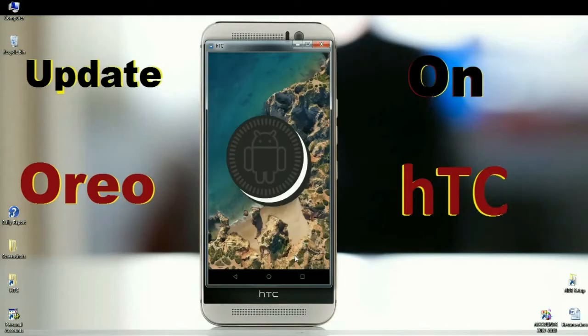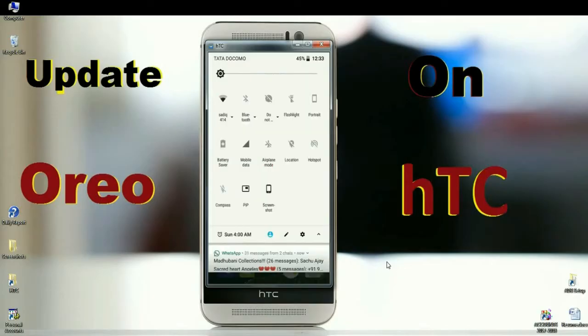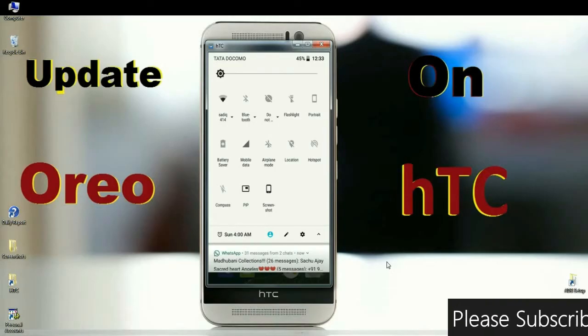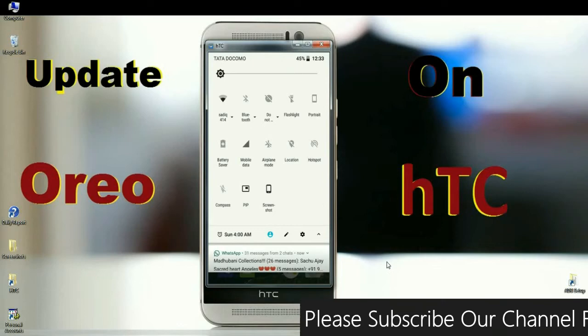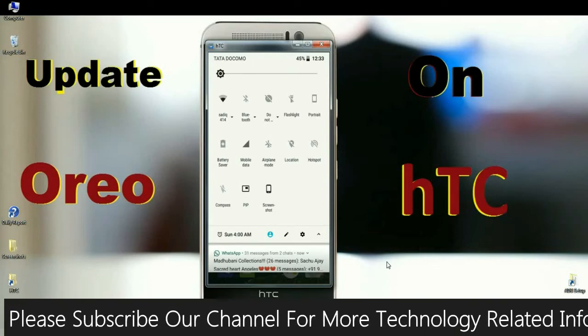This is the latest Oreo version on my HTC device. I will show you the cool new features and device properties — what changes have actually happened in this Oreo ROM. This is the notification menu of the Oreo update. We can directly manage related settings in the app notification. Compared to Nougat, the foreground and background colors have changed. Here we can increase or decrease the number of notifications in the app menu.